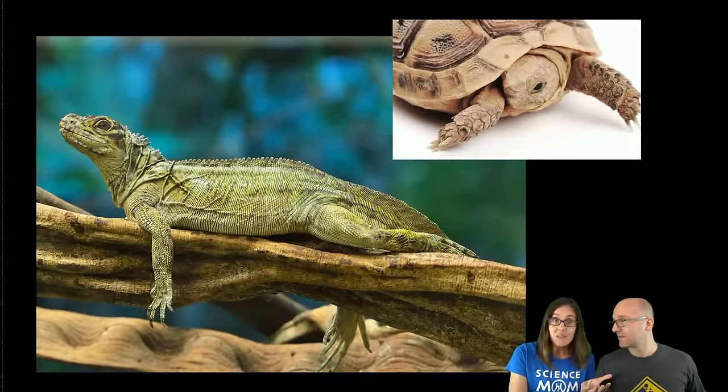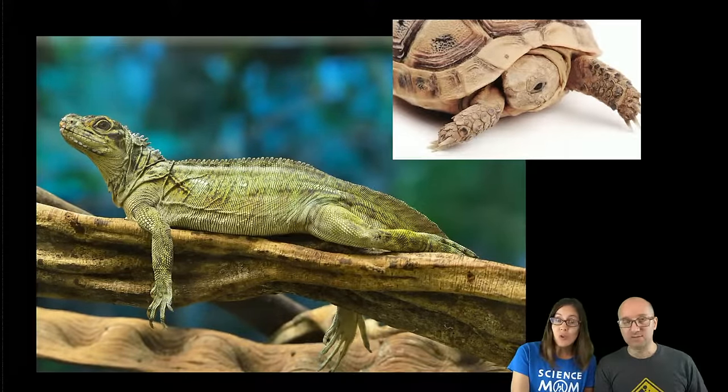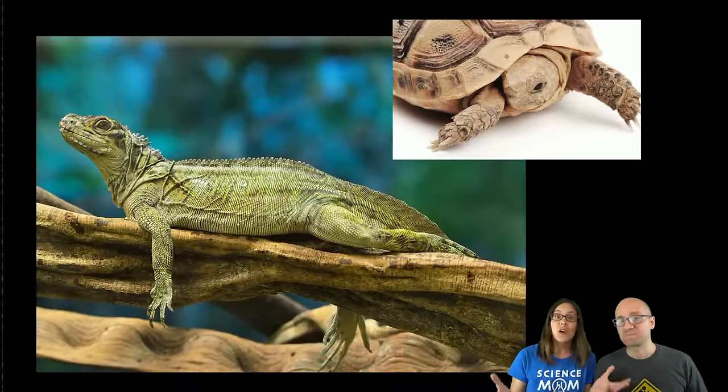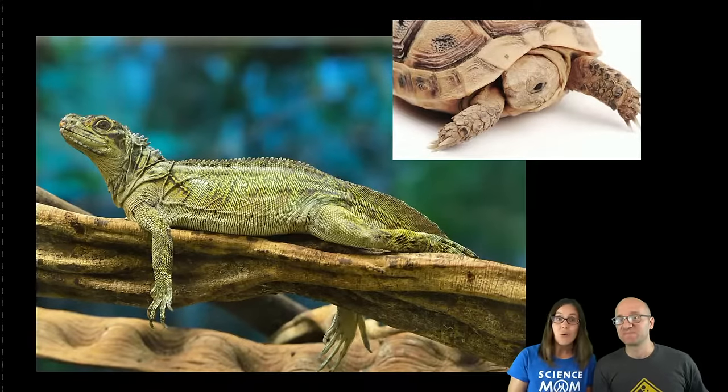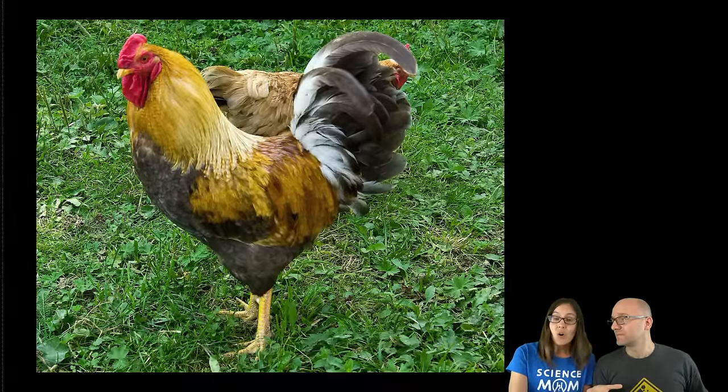You can get salmonella by handling a pet such as a turtle or a lizard, and this is why if you have pet reptiles you always want to wash your hands after holding your reptile. You want to make sure after you clean out their tank — especially if the tank has water in it — that you wash your hands really well. If you do, the chance of getting salmonella from your reptile is not very high.